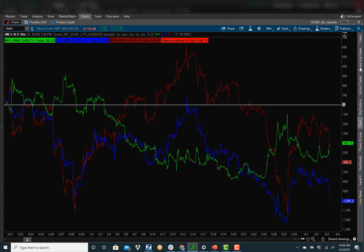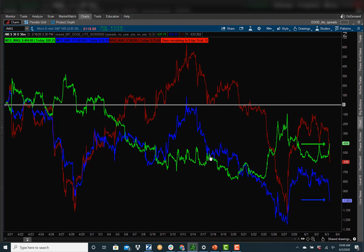We look at everything in the P&L of the spread. What's interesting today is look at the blue line and the green line. The blue is S&P Russell, and the green is S&P NASDAQ.